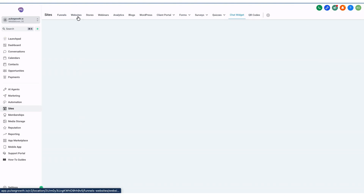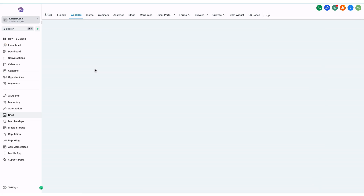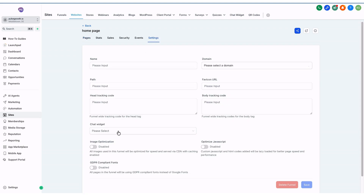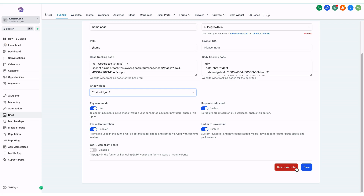Now let's add your voice AI chat widget to your website. Click Back, go to Websites, and search for the site where you want to install the widget. Open the site, click Settings, and under the Chat Widget dropdown, locate the voice AI widget you just created, select it, and hit Save. Your voice AI chat widget is now active on your website. For more detailed guides and tutorials, visit our support portal or contact our team at connect at pulsegrowth.io.